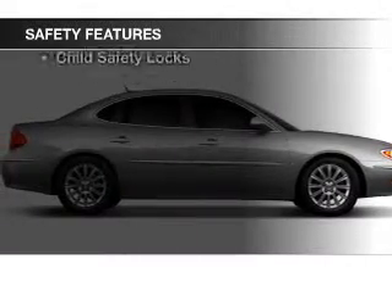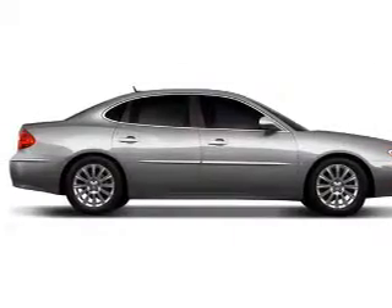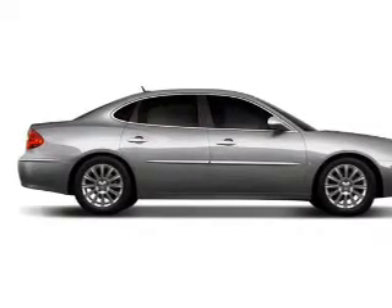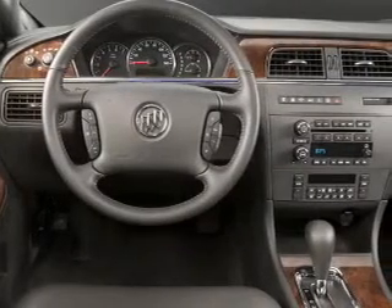Safety was made a priority with these features: side airbags, a passenger airbag, low tire pressure warning, daytime running lights, and anti-lock brakes.